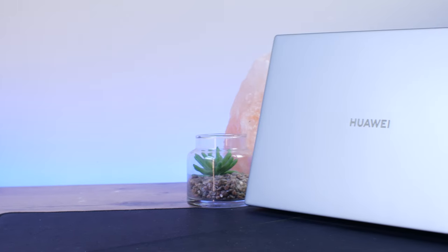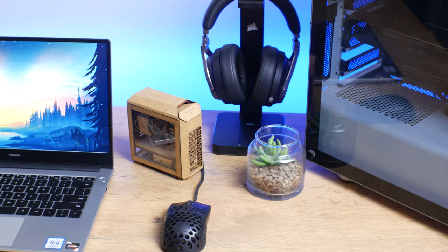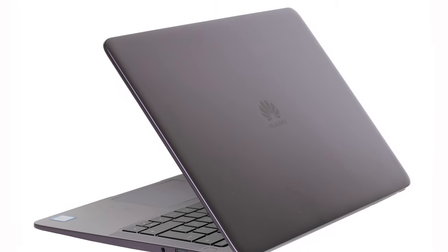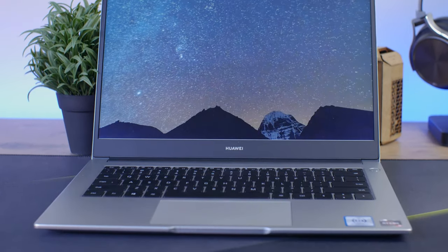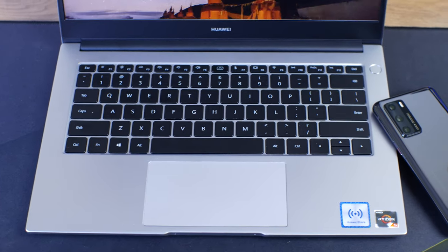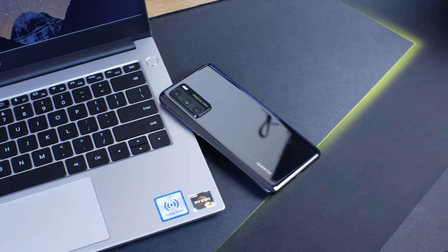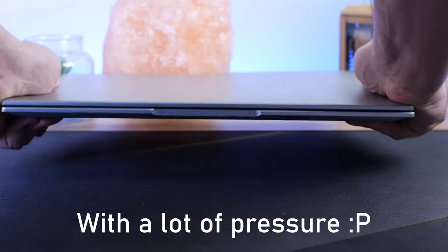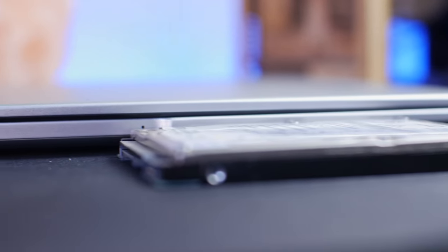The body is made out of aluminum alloy which does feel very nice and premium. You do get two different colors — the Mystic Silver which we have here, and also the Space Gray. The design is elegant and stylish, so using this in a meeting you won't draw any unnecessary attention like a flashy RGB laptop. The body does have some flex to it but it's not too bad considering how thin and lightweight it is.